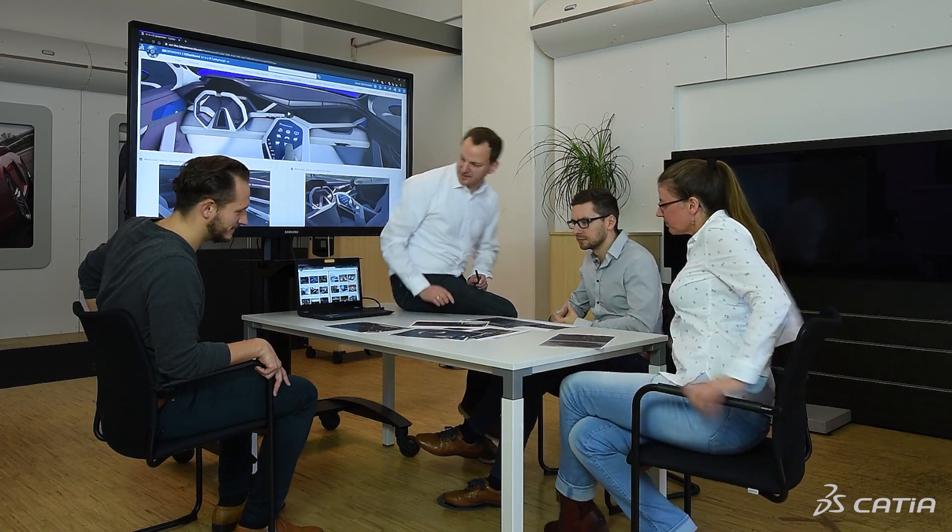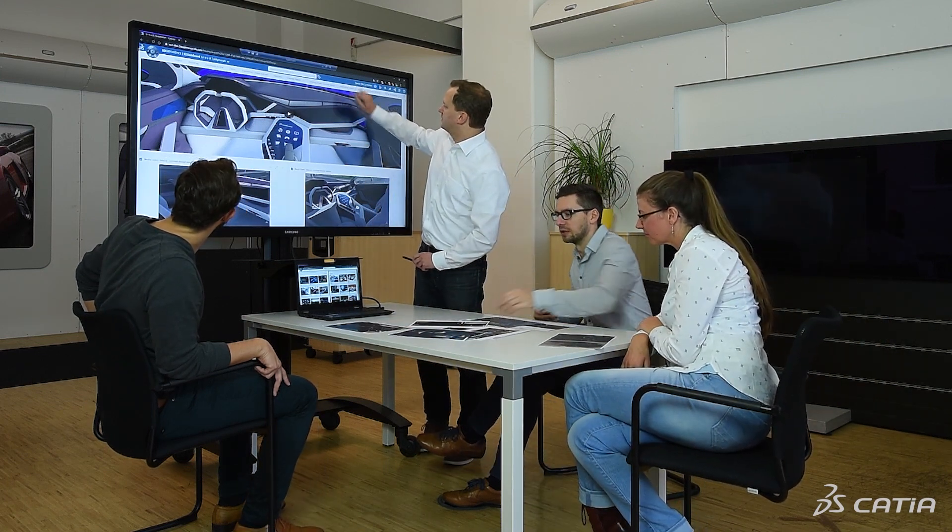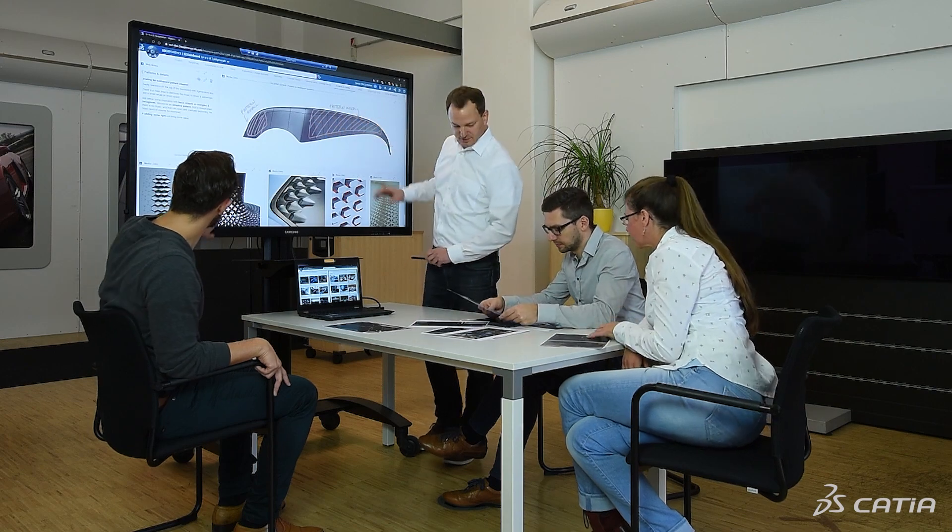When we take a look at modern transportation, we see more than just cars. It is not only about driving or being driven. Autonomous driving, electric mobility, artificial intelligence — those are the topics of the future. A future we want to shape with our Bleu AX Polymorph concept.